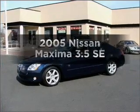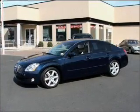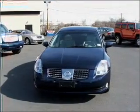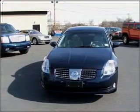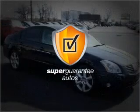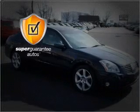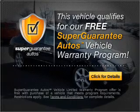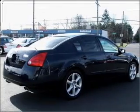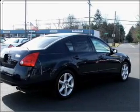Presenting the 2005 Nissan Maxima. Find everything you want in a ride under one roof with this vehicle. With a solid 6-cylinder engine connected to a smooth shifting transmission. This vehicle qualifies for our free Super Guarantee Autos Vehicle Warranty Program. Buy a vehicle and get a free warranty from us only at everycarlisted.com. Premium wheels lend a distinctive appearance.